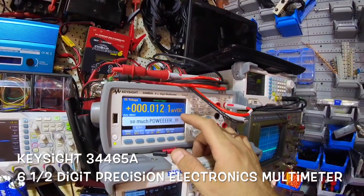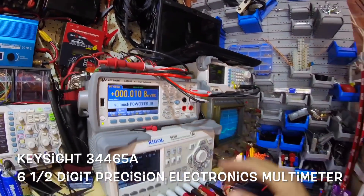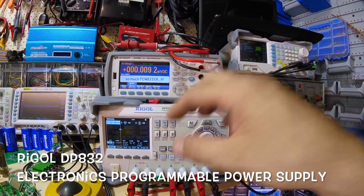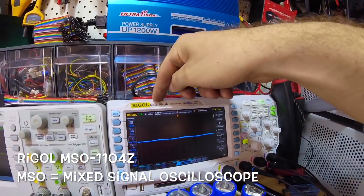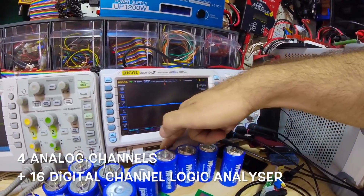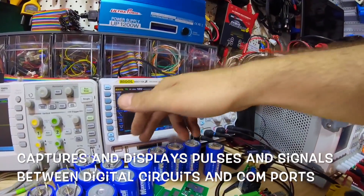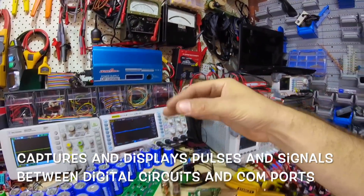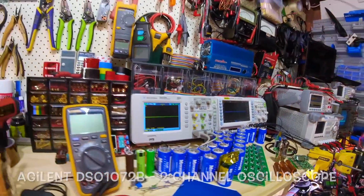Precision multimeter — six and a half digits, extremely precise for fine electronic work. Digital power supply, three channels, very stable — also for electronics. Rigol MSO mixed-signal oscilloscope: I can measure digital stuff and there are connections for reading pulses and communication between machines. It's hard to explain briefly, but you can do a lot — 16 channels to read pulses and communication.